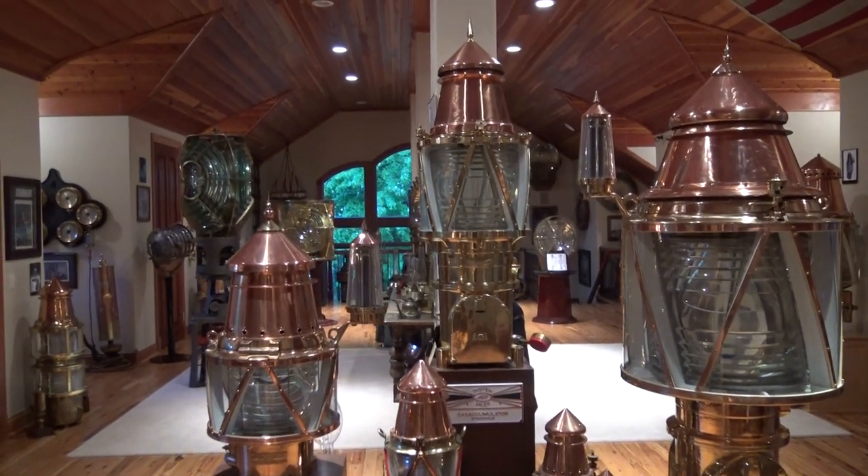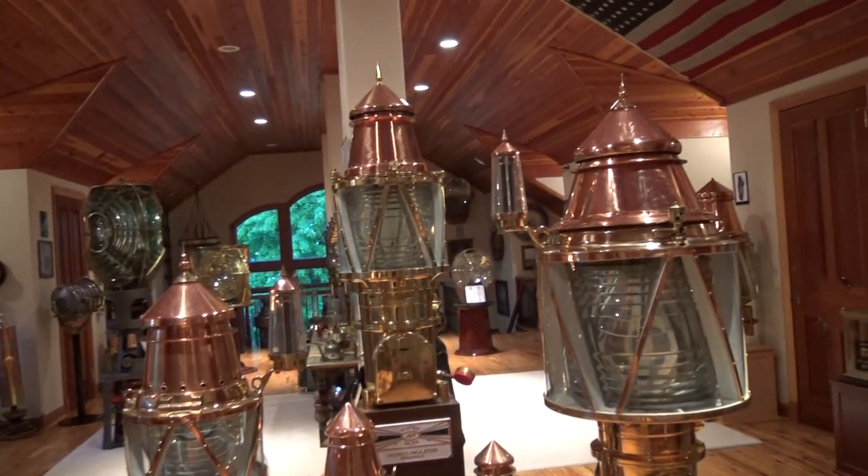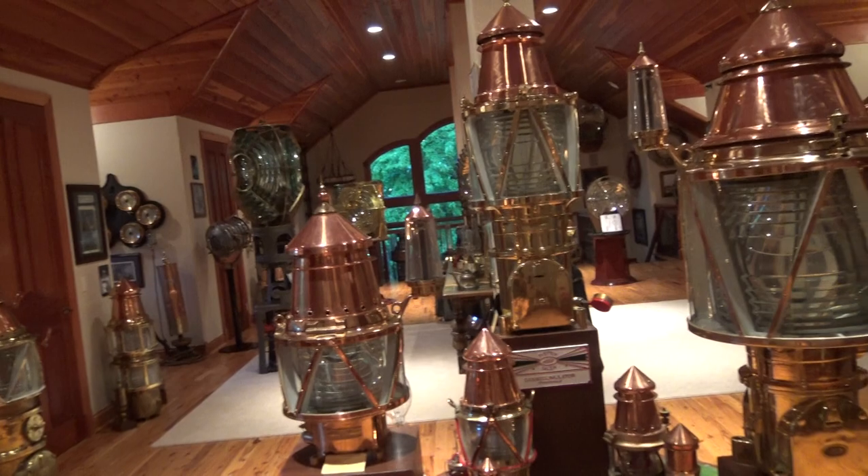Hi folks, Steve Groneau, just a collector and fan of maritime history. Just in here in my little museum collection, I want to point out a couple of my favorite items to you.